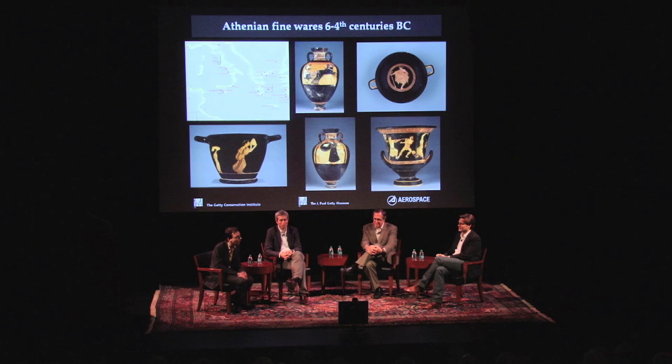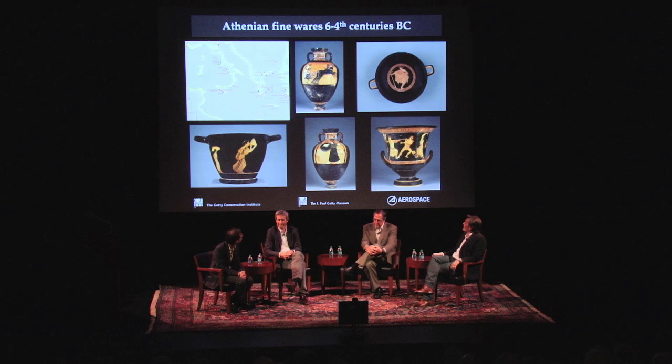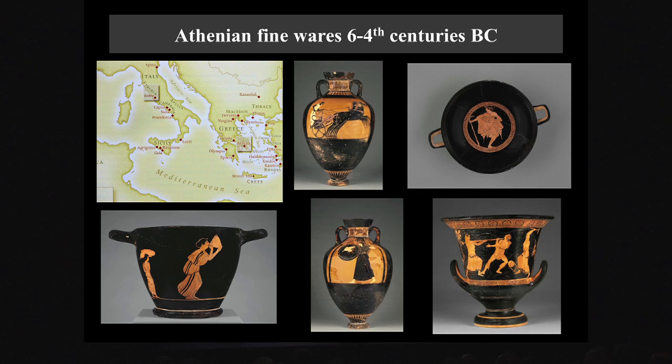Part of our interest is trying to understand how that industry was working — what was going on in the Athenian pottery workshops to produce this pottery. These figure-decorated wares, produced between the sixth and fourth centuries BC, provide an incredible array of material that sheds light on many aspects of Athens and the Mediterranean. We're looking at Athenian black figure and red figure pottery.